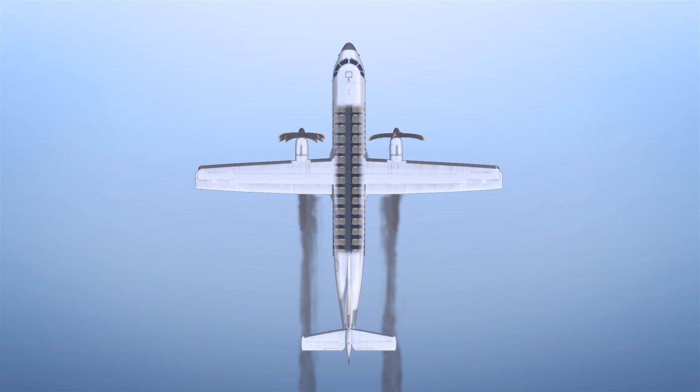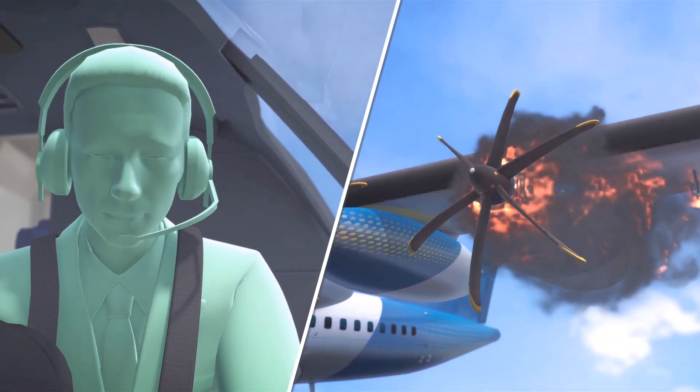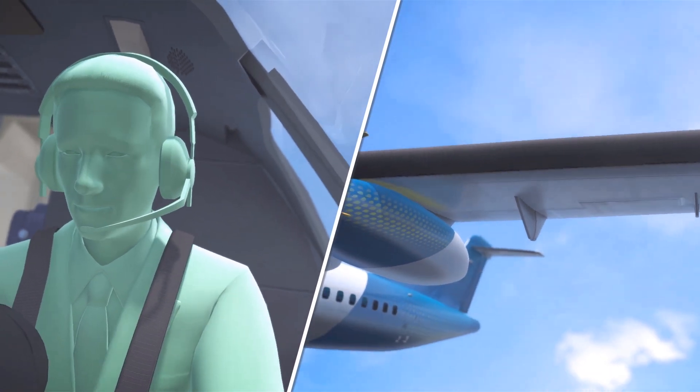These pods would contain their own fuel and engine systems, allowing Airbus to remove all fuel tanks from the plane's fuselage, thereby adding a lot more space for cargo and passenger seats. The pods would also add a safety element, as it would move the flammable hydrogen fuel from the fuselage to the wing, where a pod can easily be jettisoned in the unlikely event of a fire.